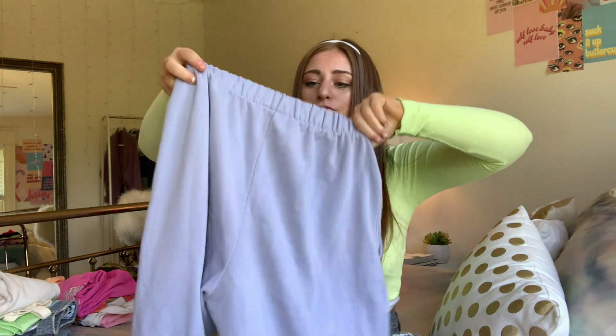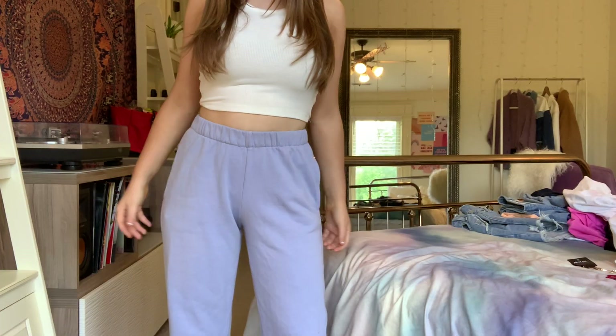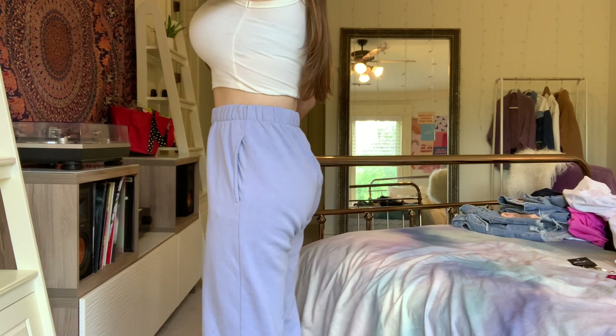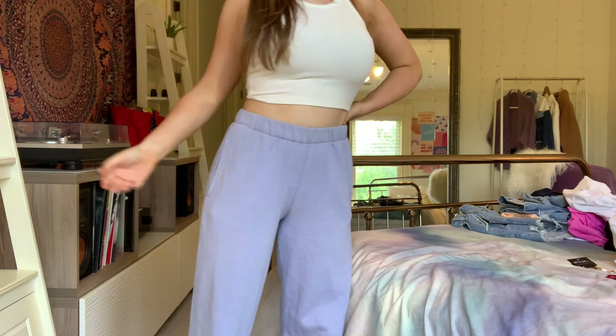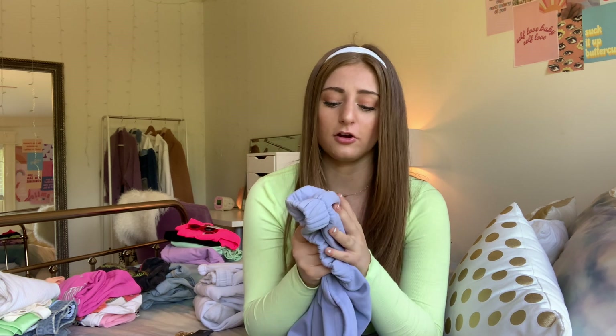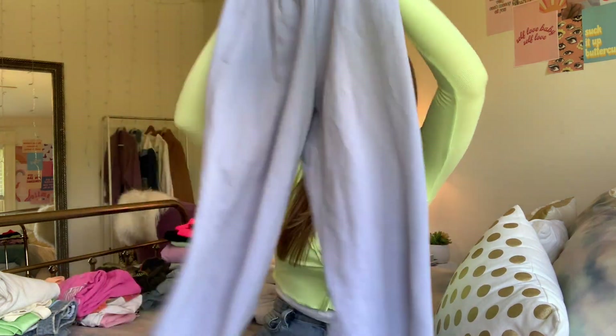The next place I shopped was Brandy Melville. I waited too long and most things were out of stock, but I did finally get these Rosa sweatpants in a beautiful light blue color. They fit me perfectly around the waist and are super loose everywhere else. I love the cuffed bottoms — the material is so thick and good. I really want the hot pink ones but I can't find them anywhere; I've been following so many thrift shops. Big fan of these — I really needed sweatpants for quarantine.